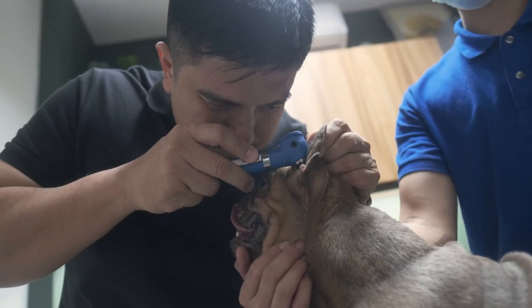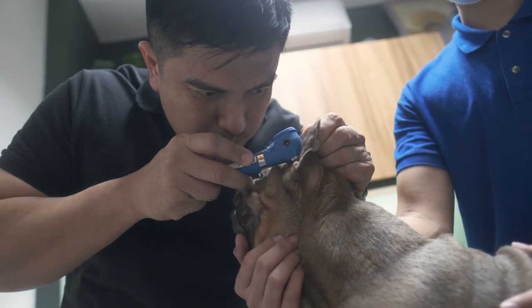Does your dog have itchy, gunky, smelly, or even painful ears that don't seem to get better? You're not alone. Dog ear infections are one of the main reasons people take their dogs to the vet.